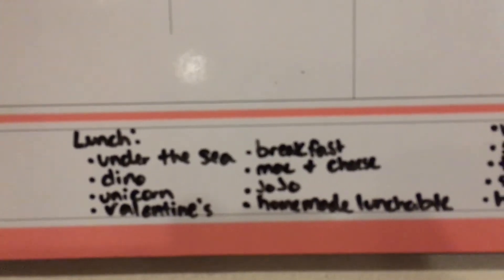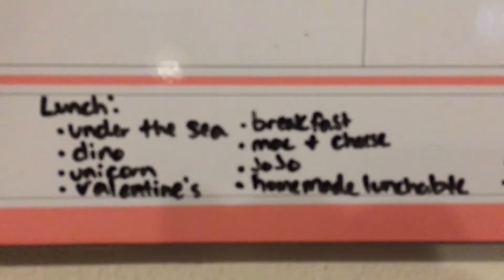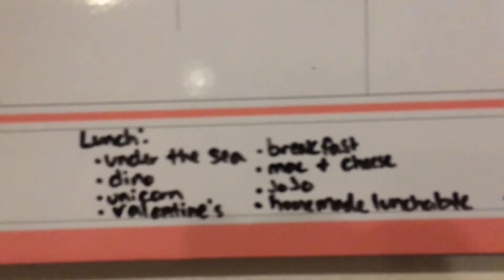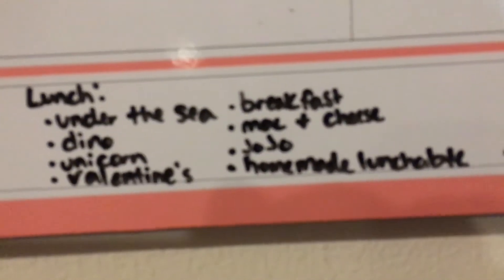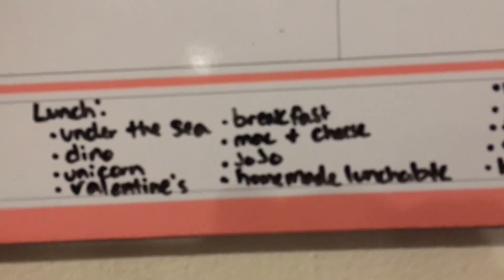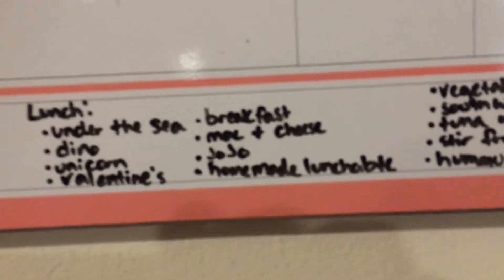For the kids' lunches I make them a special lunch every day — little fun picks and fun designs with themes. On my board I write down the themes: there's an under the sea theme, a dino theme, a unicorn theme, of course a Valentine's theme using the pretzels and gummies I got, a breakfast-for-lunch theme, a mac and cheese theme with the cauliflower mac and cheese, and a Jojo Siwa theme my oldest asked for specifically.